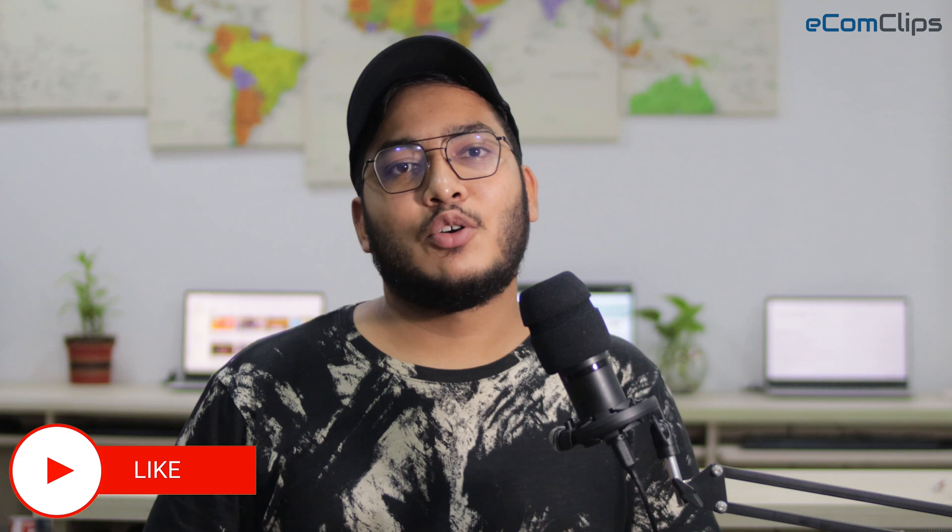I hope this video was helpful for you guys. If you find this video helpful, do like and comment. Thanks for watching, hope to see you again soon.